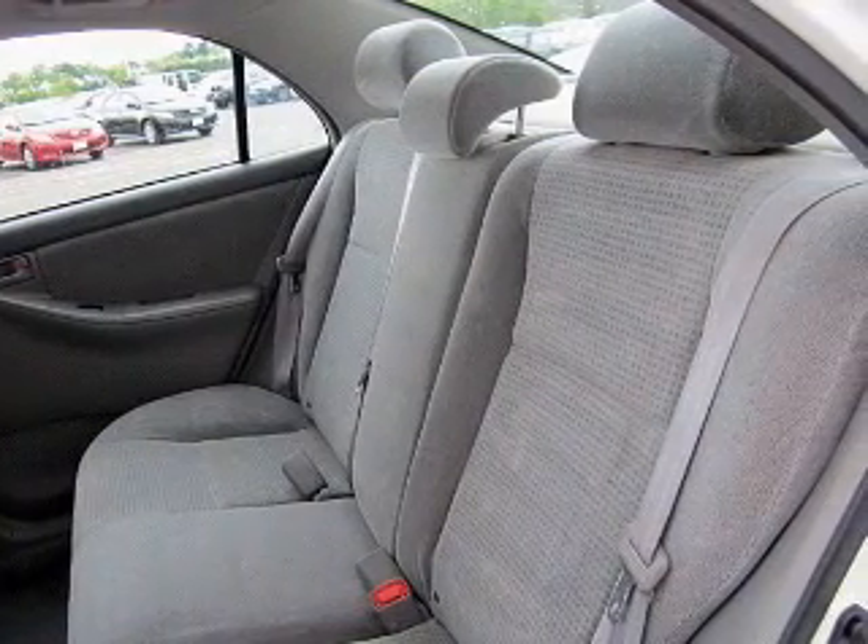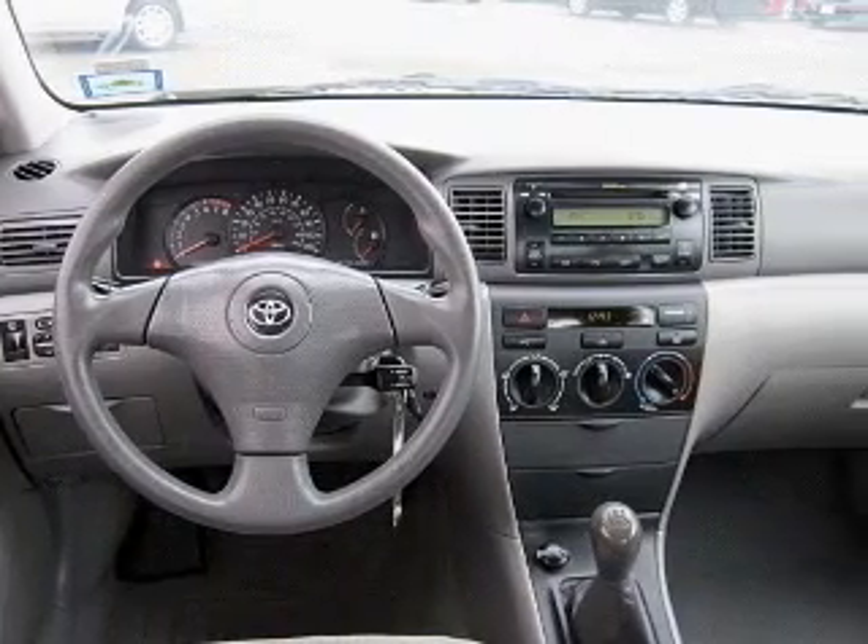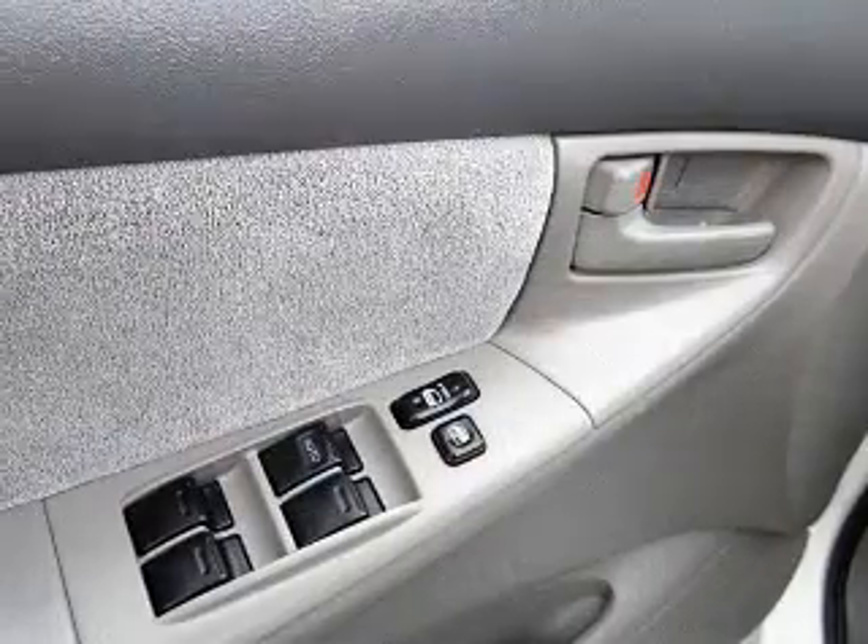With an efficient four-cylinder engine, the powertrain includes front wheel drive, connected to a manual transmission that will keep you in touch with your vehicle.